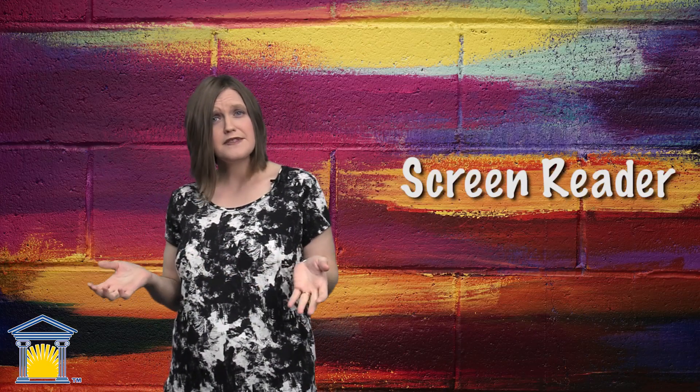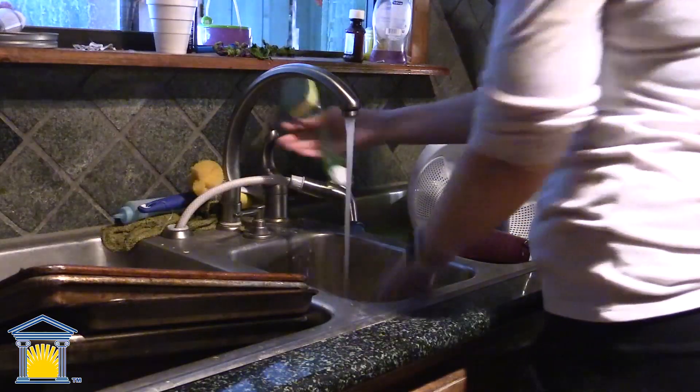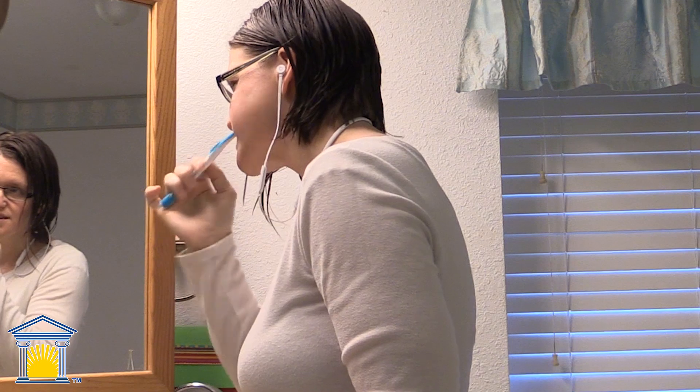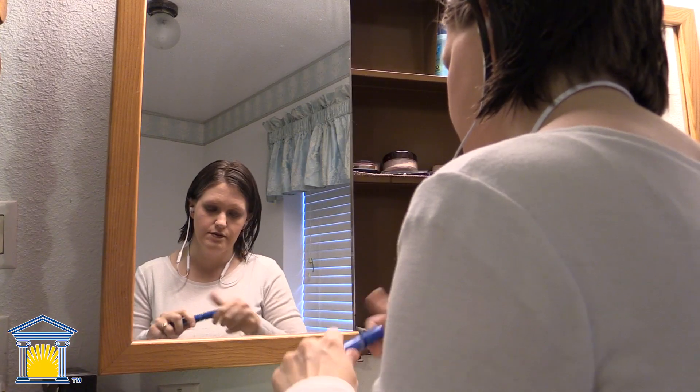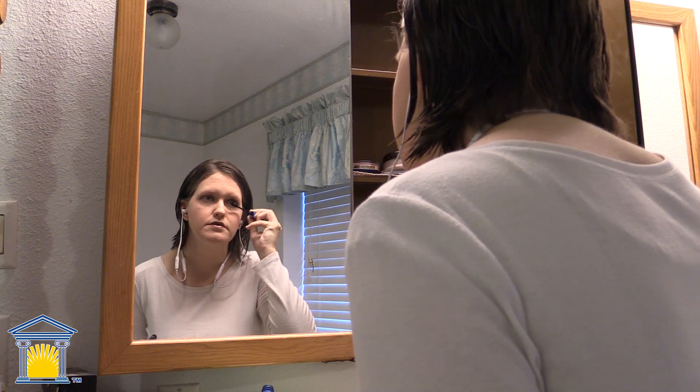This allows me to read my textbooks, the journal articles, even the discussion boards that other students post — anytime. I use this feature when I'm driving in the car, when I'm washing dishes, doing laundry. There are so many chores that have to be done that we can easily be listening to something at the same time, but we can't sit down and spend time reading right then.